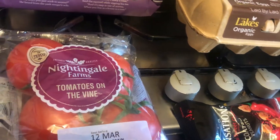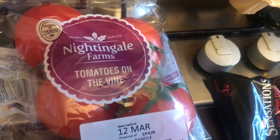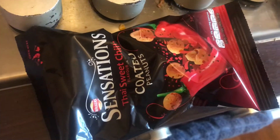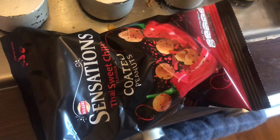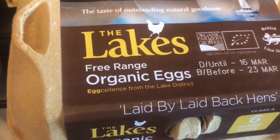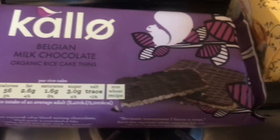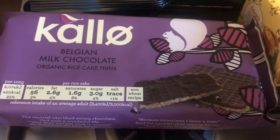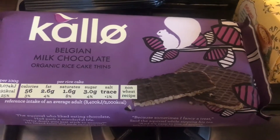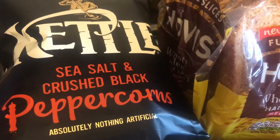Today I've been to Tesco twice to pick up a few things. The first item is the Nightingale Farms tomato on the vine — they're really nice and they're only a pound. Then I've got the Sensations Thai Sweet Chili Coated Peanuts, which I really like. I got some The Lakes Free Range Organic Eggs, these are really nice eggs. A favourite snack of mine is these Callow Belgian Milk Chocolate Organic Rice Cake Fins — they're very tasty.